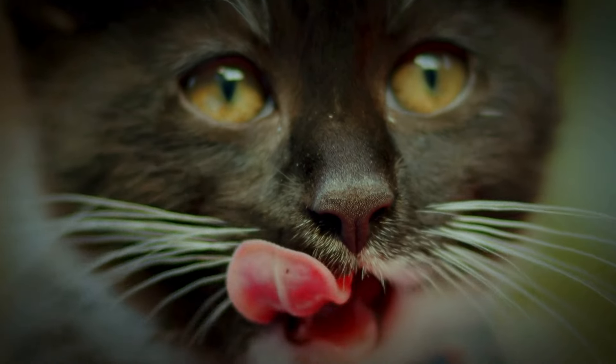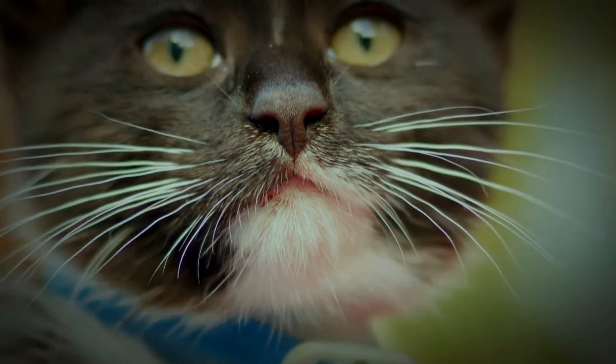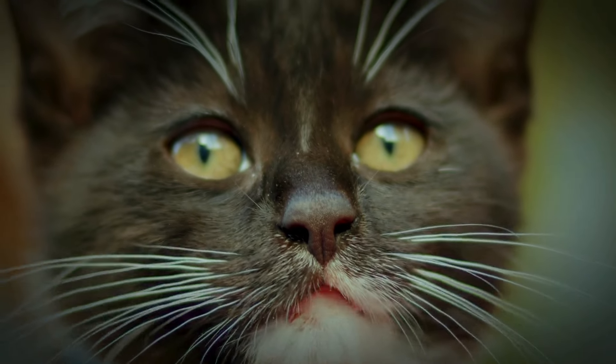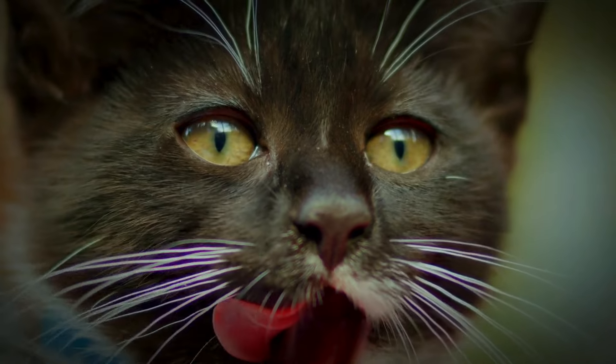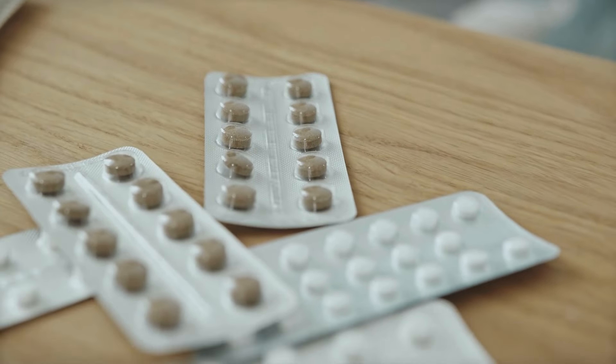Cats are not small humans. Their bodies process medications very differently. Unlike us, cats lack certain enzymes in their liver that are necessary to safely metabolize paracetamol. This means that even a small dose can be toxic.